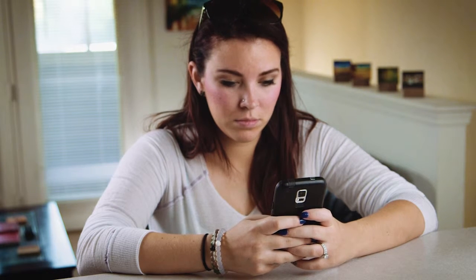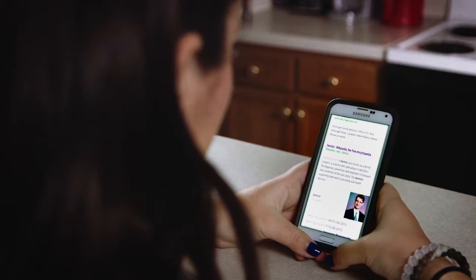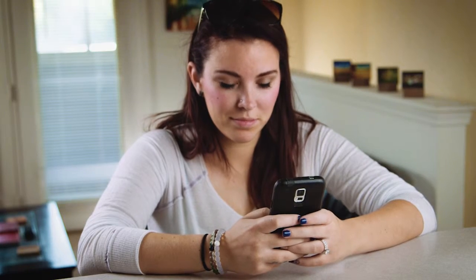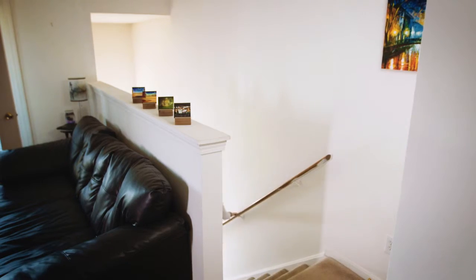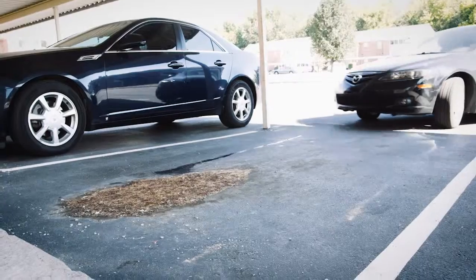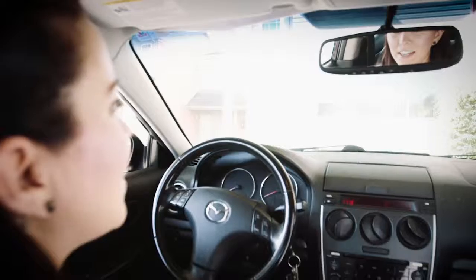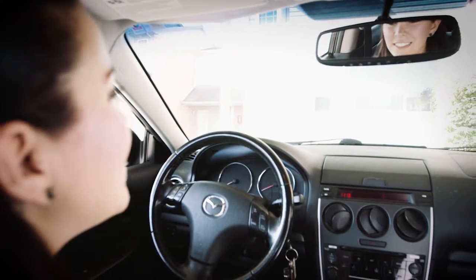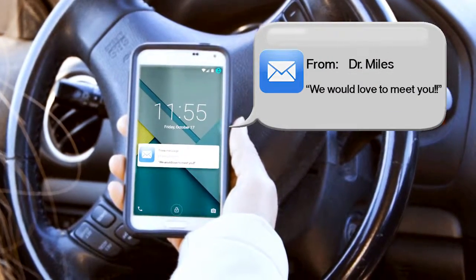Patients in your market area are searching right now for a dentist, but once you get in front of them, how do you stay in front of them? How do you become the expert and nurture them into a paying patient? What are you doing to follow up with prospects who visit your website?